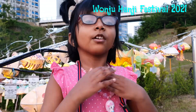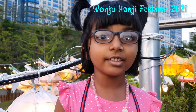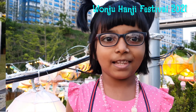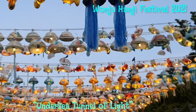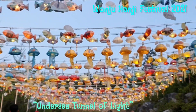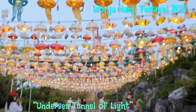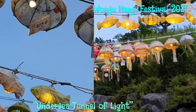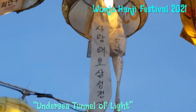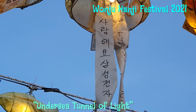Hello my viewers, welcome back to my channel. We are at the Bonji Hanji Festival. This festival celebrates the wonderful cultural heritage of Hanji. It's a handcrafted paper from mulberry pulp grown in Korea. It's used for writing, painting, packaging and also used as a fabric. These beautiful lanterns are made of Hanji paper.